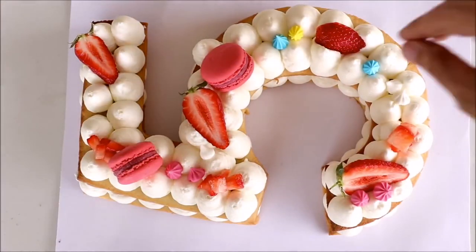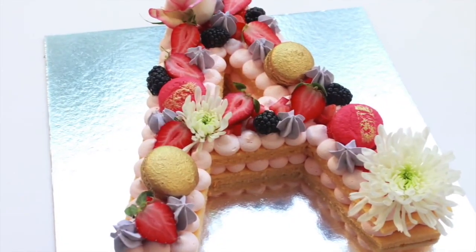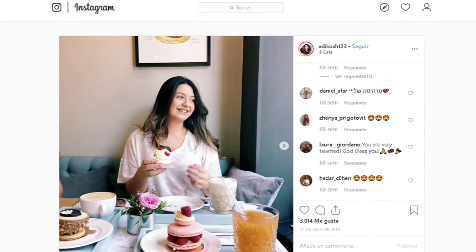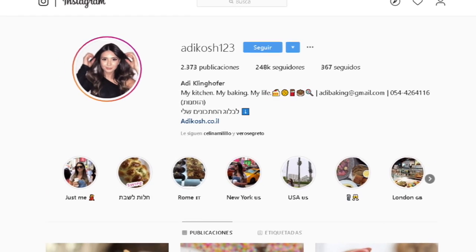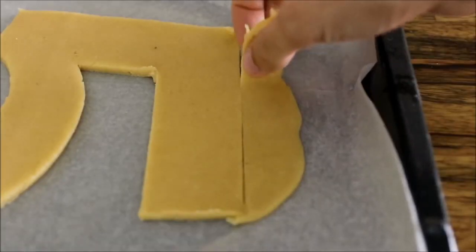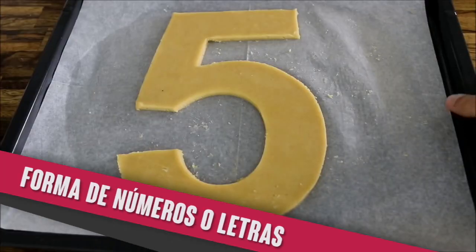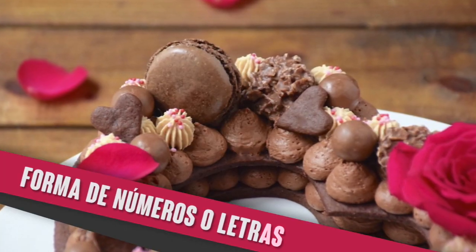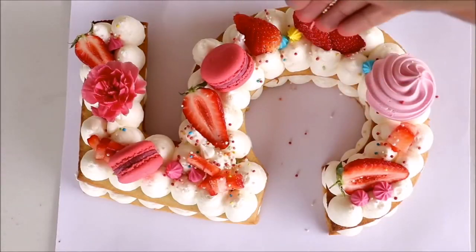La tendencia de las number y letter cakes se impuso en los últimos años. La precursora fue la pastelera israelí Adi Klinghofer, quien cuenta con miles de seguidores en redes sociales. Su creación fue replicada en cada rincón del planeta con bases de galletitas o bizcochuelos cortadas con forma de números o letras, rellenas con dulce de leche o alguna crema y mucha prolijidad y color en la terminación.